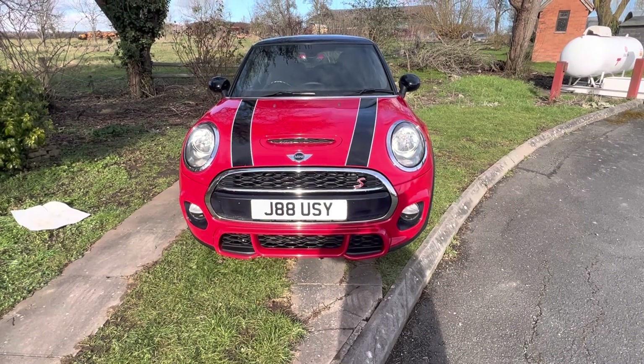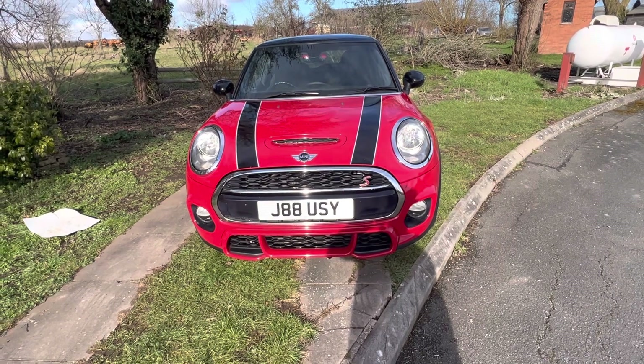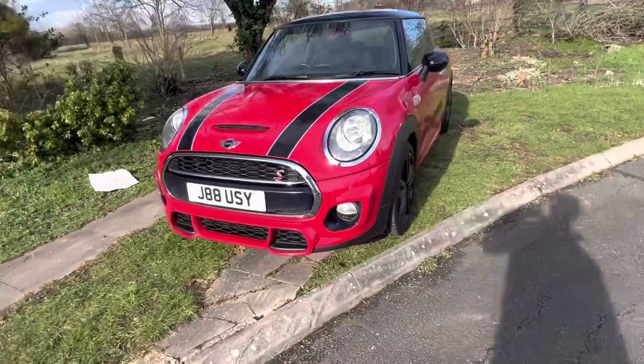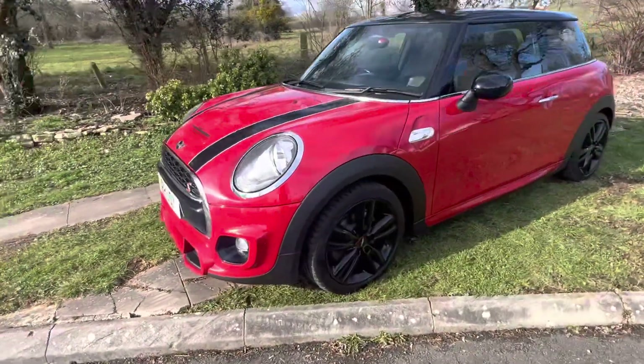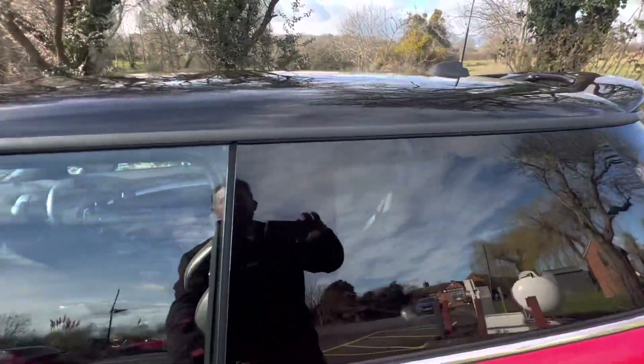It's also got a private number plate — I'm not exactly sure what it's meant to say, probably just 'see' or 'juicy' or something like that — but that stays with the car, so you can decide what you want to do with it. You might want to sell it or you might want to keep it.